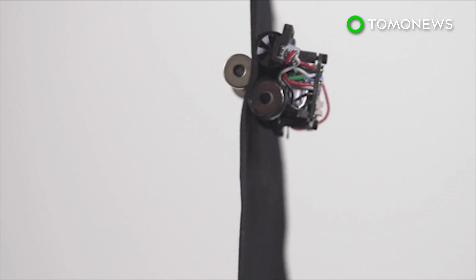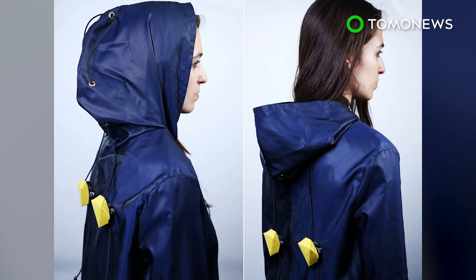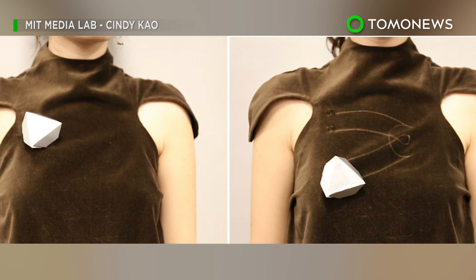Currently, the robots have been designed to be palm-sized, but researchers said they will be miniaturized to the point that they can be seamlessly integrated into existing body ornamentation. Still, wouldn't it feel weird to have something crawling up and down your body?